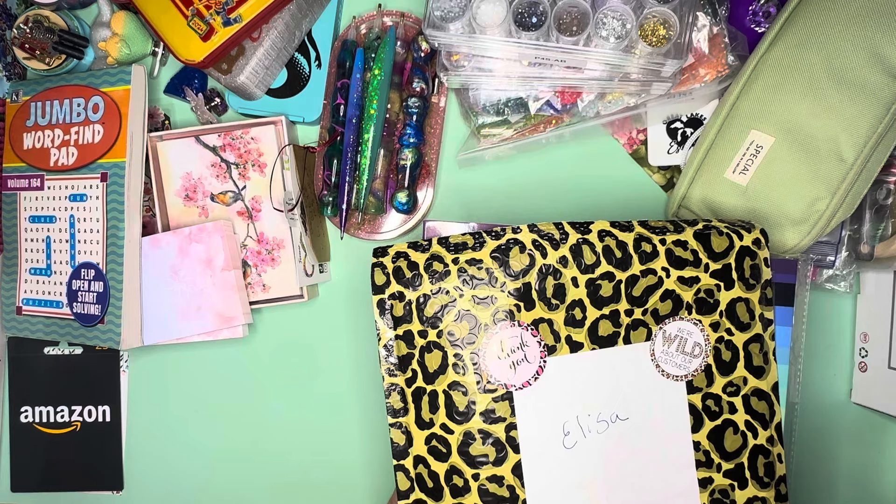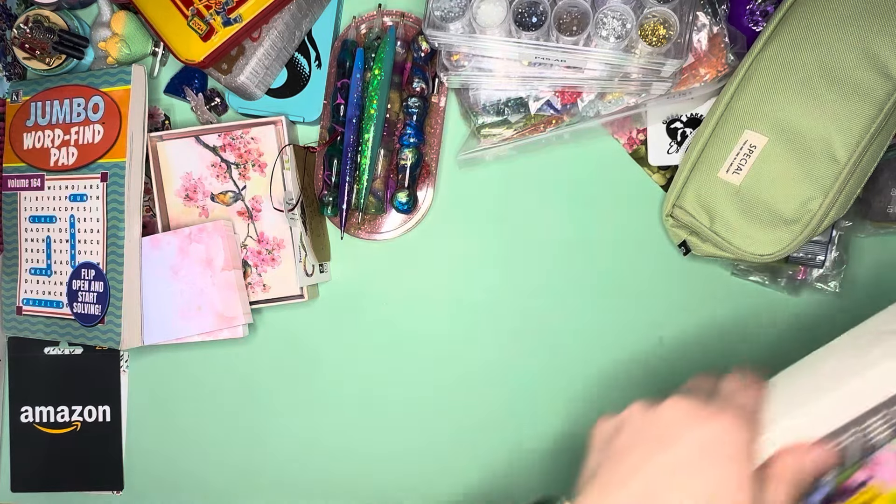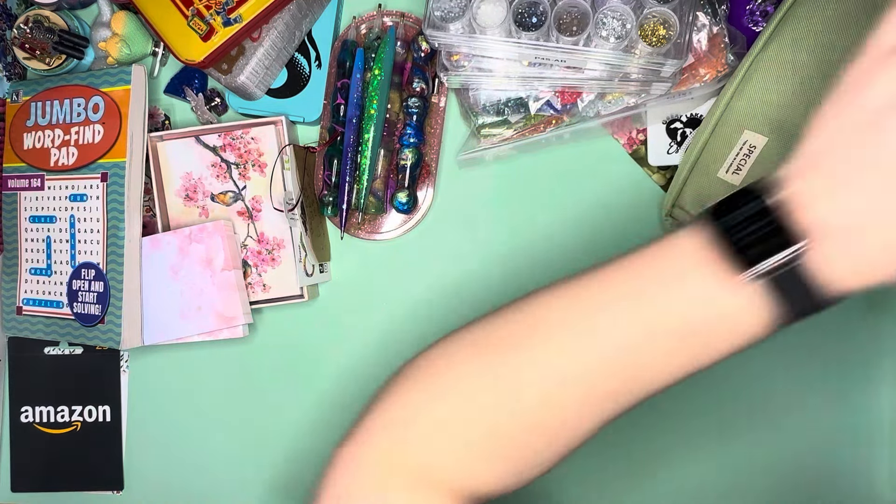I know some of you guys are probably like, what were all the goodies? What did you get? So we're going to take a look at this mess of everything and see what all there was.